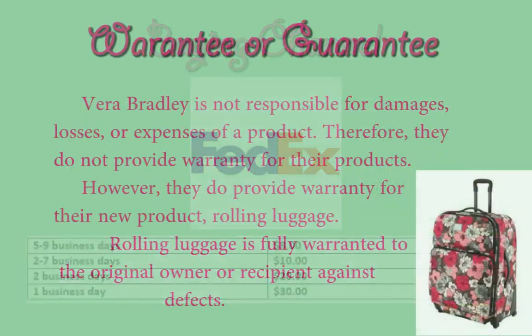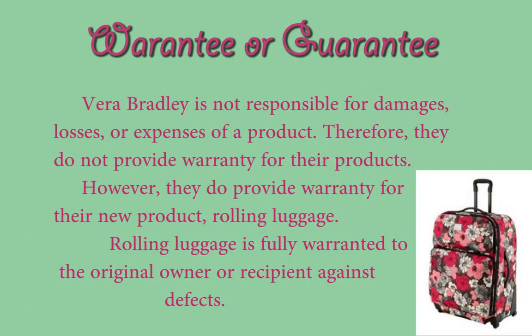Warranty or Guarantee: Vera Bradley is not responsible for damages, losses, or expenses of a product. Therefore, they do not provide warranties for their products. However, they do provide warranty for their new product, rolling luggage. Rolling luggage is fully warranted to the original owner or recipient against defects.